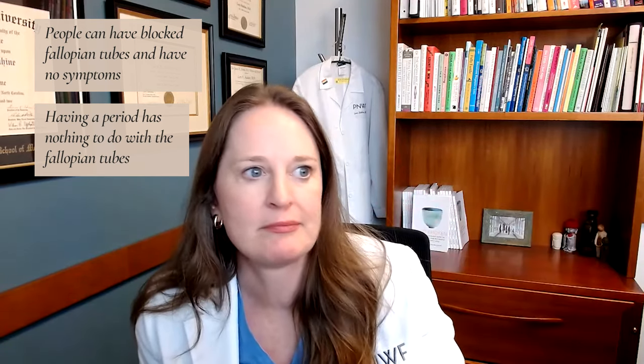People can have blocked fallopian tubes — they've had a tubal ligation for contraception — and they'll still have menstrual periods. People can have blocked fallopian tubes and have no pain or any signs of it. So it's unlikely, but it's an important part of the fertility journey.